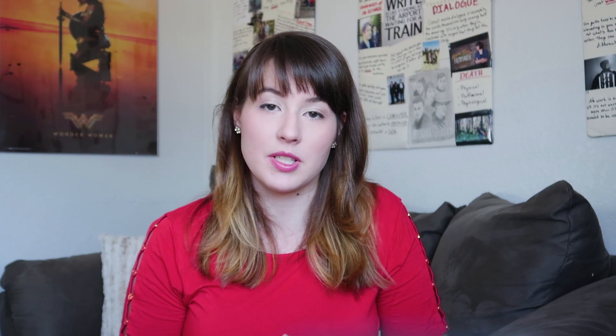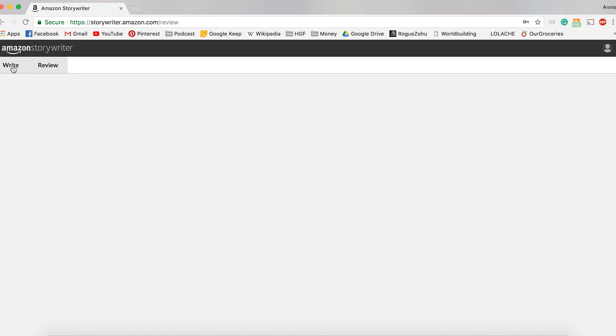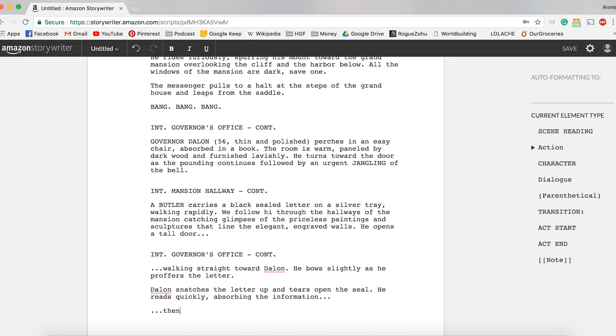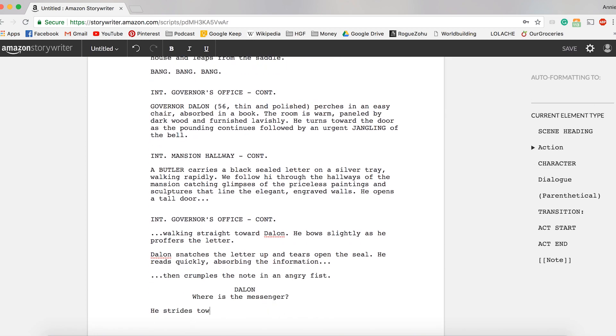I gave Amazon Storywriter a quick whirl to see how it compared to both Celtx and Final Draft, and here's what I found. When you go to the Amazon Storywriter front page it's very well laid out and very easy to find things, making it very easy to learn to use. Like Celtx and Final Draft, it completely handles all of the formatting for you, so you don't have to worry about making all the margins and capitalizations correct.